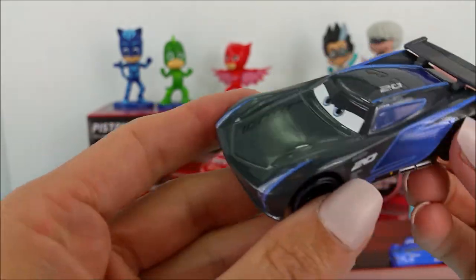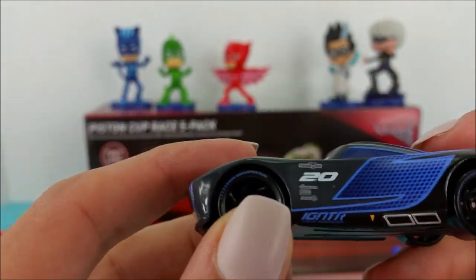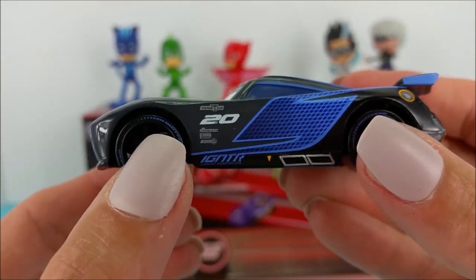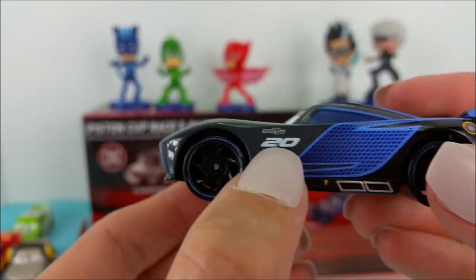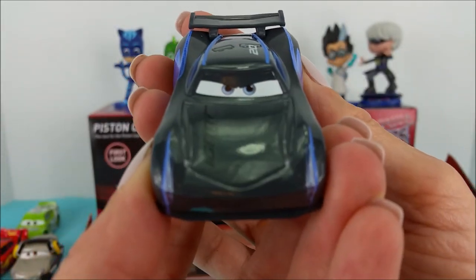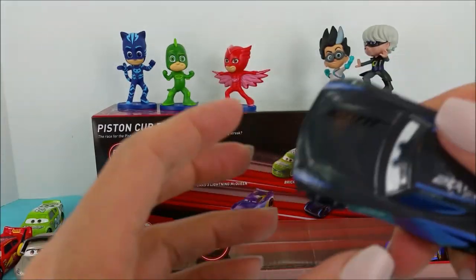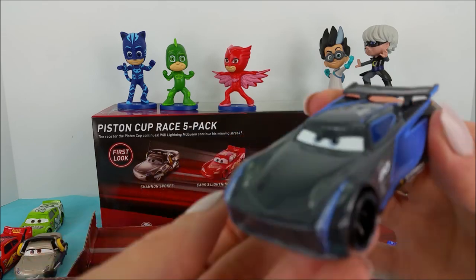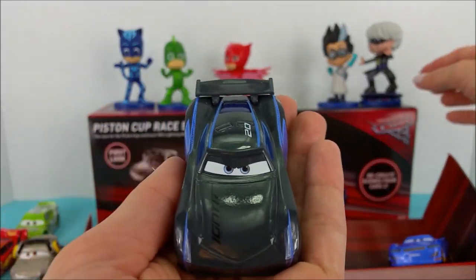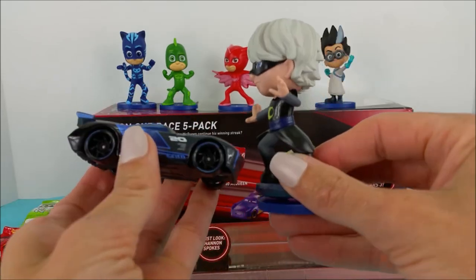Here we have Jackson Storm — a dark gray, almost black and blue race car, and this one has the number 20. This race car's eyes are light blue. Oh boy, he looks fast. You know who this matches? Luna Girl. They look pretty good together.